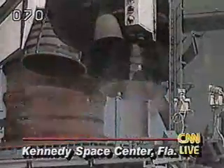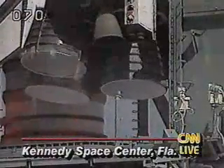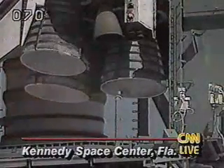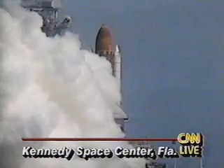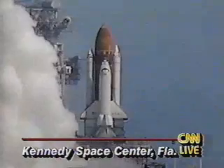And we have a main engine shutdown at T-minus 3 seconds. We have a redundant set launch sequencer abort. And Columbia is now being saved.